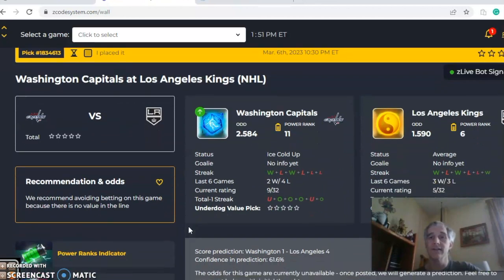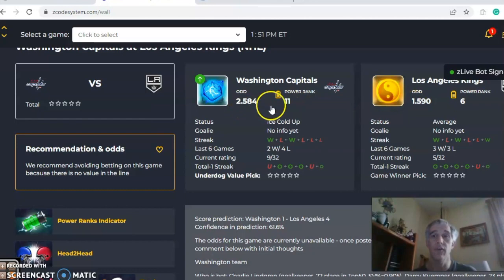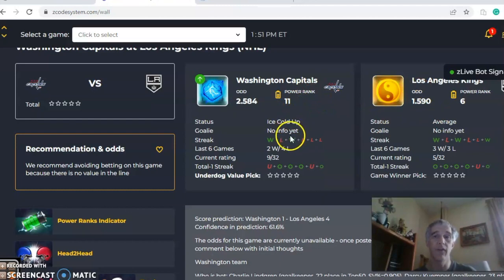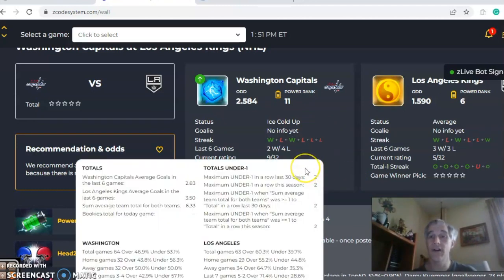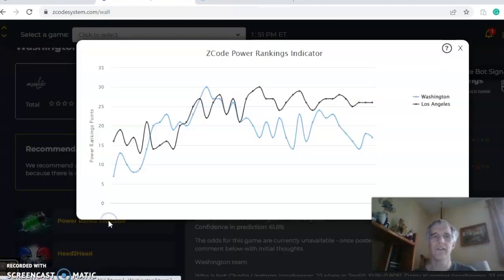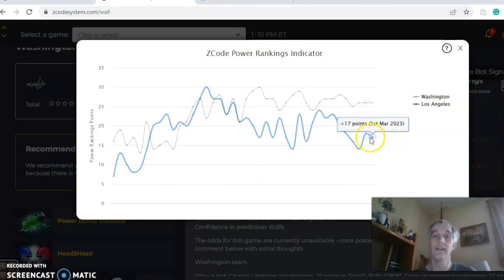The final game is Washington and Los Angeles. Los Angeles comes in with pretty substantial odds as the favorite — 1.59 to 2.584. They're at average status, winners of two of their last three, while Washington is also two and one over their last three but ice cold. Washington has been involved in games over the line three of their last four, and Los Angeles eight in four straight, five out of their last six. The score predictor has Los Angeles winning by a substantial margin, four to one, with a fairly good level of confidence at 62%. On the power ranks indicator, Los Angeles has been stable at plus 26, while Washington is at plus 17 and has been up and down.